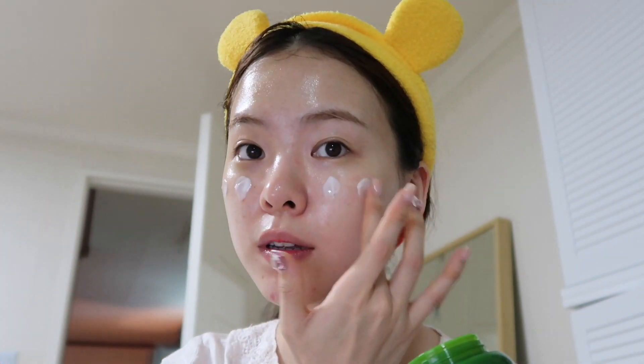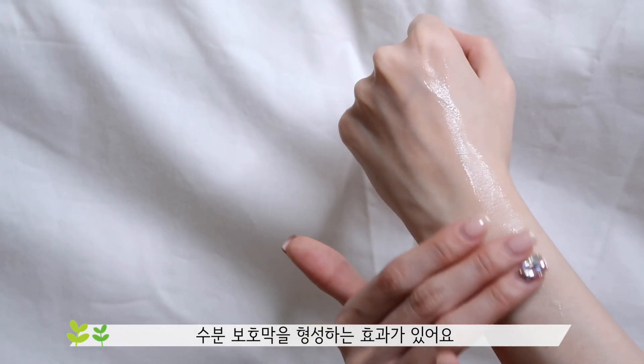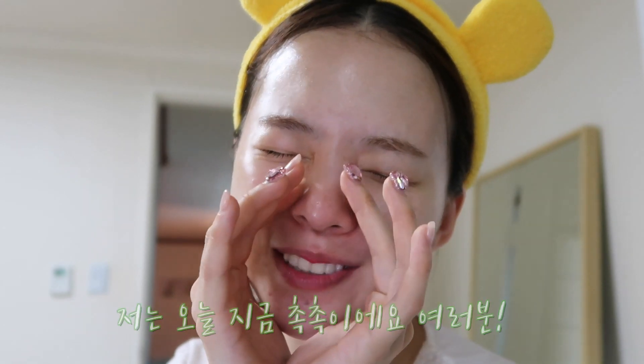이제 겹겹이 수분을 쌓아줬으니 스킨케어 마지막! 크림으로 수분을 꽉 잡아줄게요. 수분을 딱 잡아놓고 빠져나가지 않도록 수분 보호막을 향상하는 효과가 있어요. 이렇게 많은 단계를 거쳐도 그린티 라인은 끈적이지 않고 정말 수분만 딱 가둬놓은 느낌이에요. 건성 분들, 특히 수부지 분들 너무너무 좋아하실 것 같아요. 이니스프리 그린티 라인으로 촉촉하게 하루를 마무리해봤는데요. 환절기에 수분 공급도 중요하고, 자는 동안 수분이 날아가지 못하게 꽉 잡아주는 게 제일 중요하거든요. 그런 면에서 저는 이 이니스프리 그린티 라인 사랑합니다! 저는 오늘 촉촉이에요, 여러분!